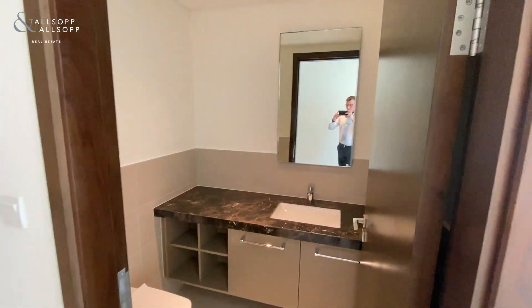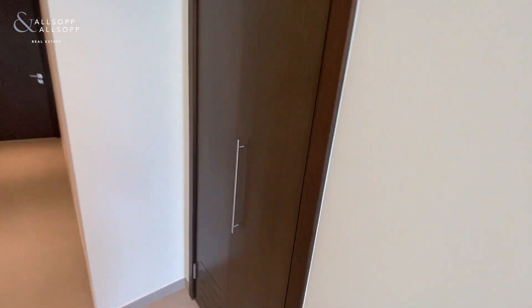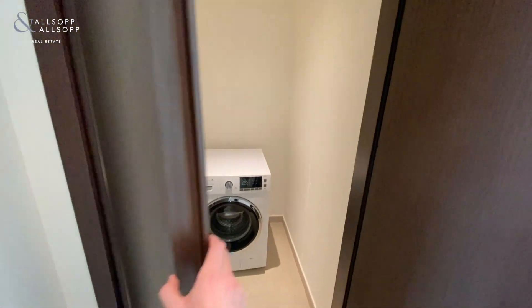So as you can see, once you walk through the main door, you've got a guest powder room just to the left. And you also have storage with the washing machine as well, so plenty of storage in there.